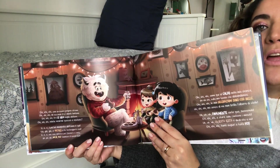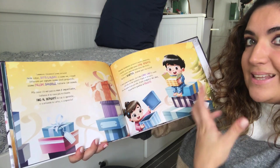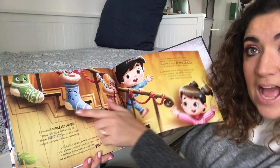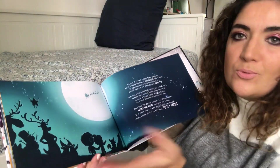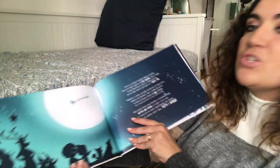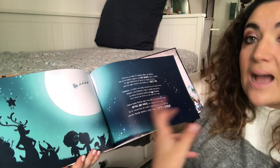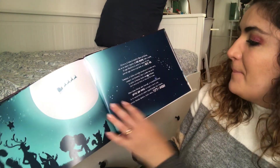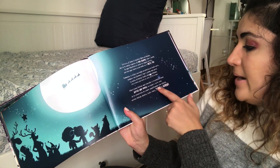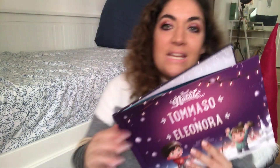Ho scelto la pagina con lo Yeti, poi i pacchetti arrivati e le calze natalizie che mi piacevano tanto. Nelle ultime due pagine è arrivato davvero il Natale: c'è il momento della sorpresa dell'apertura dei regali. Poi c'è il saluto finale standard: 'Natale non finisce con i regali e con le cene, se lo conservate in cuore aspettando che ritorni, avrete Natale dentro tutti i mesi, tutti i giorni.'